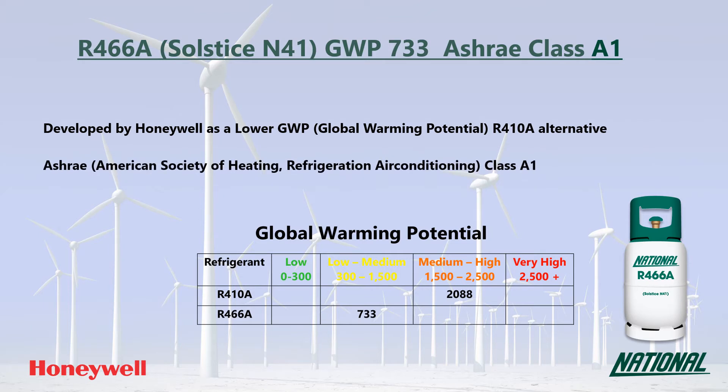R466A is a three-component blend made up of R32, R125 and R13I1, also known as CF3I, which is an iodine compound used in fire suppression.